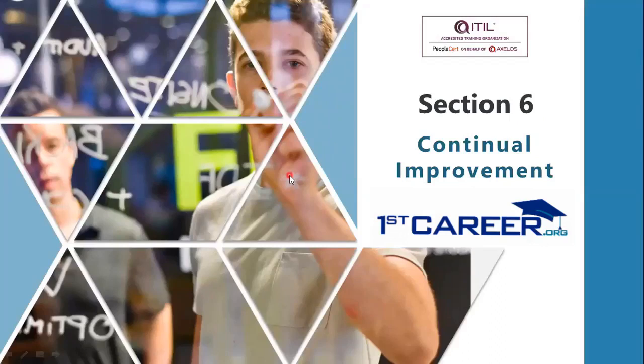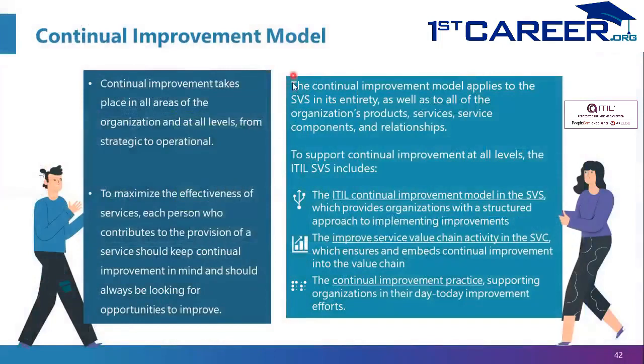Hello and welcome to Section 6 of the ITIL 4 Foundation Certification Training. This section is about Continual Improvement, which is a model within the Service Value System of ITIL 4 — one of the five components of the SVS. Continual Improvement will occur in all areas of the organization, at any level: strategic, operational, or tactical.